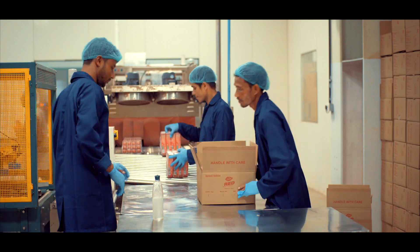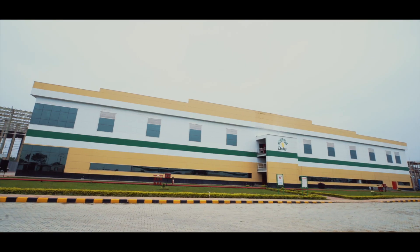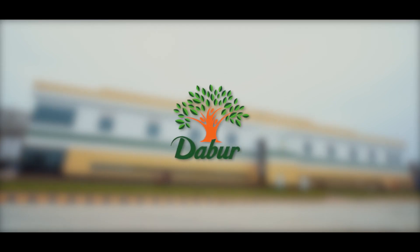Dabur Tezpur factory is a shining example of Dabur's best-in-class manufacturing processes and capabilities.